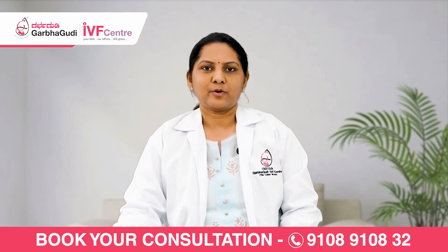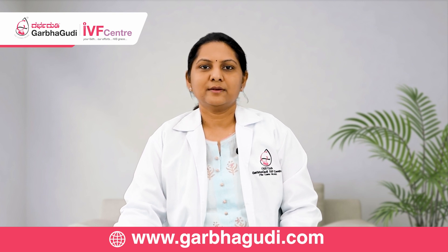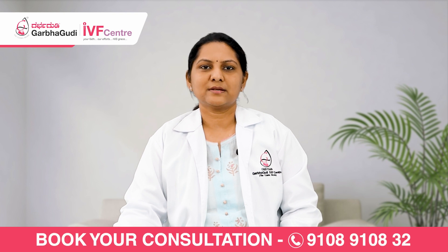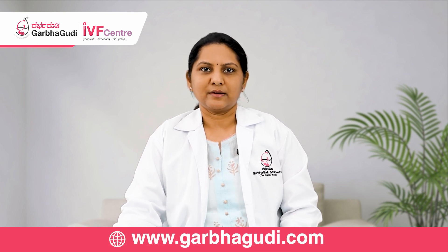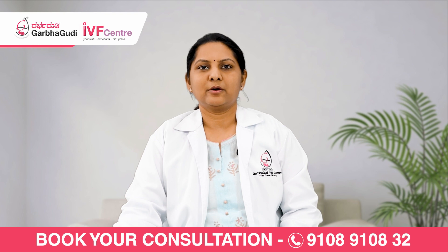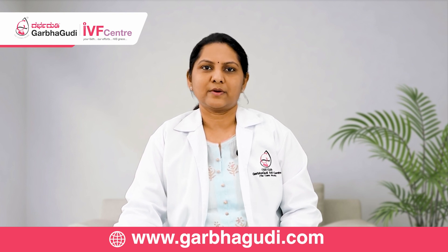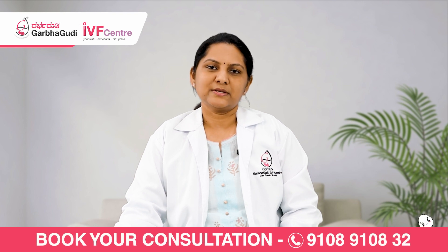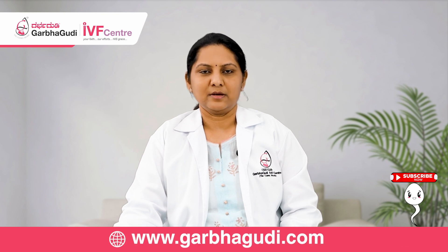If there is a proximal tubal block, it can be corrected through hysterolaparoscopy and tubal cannulation. If there is a distal tubal block, we investigate the cause — whether there are flimsy adhesions or altered pathology — and try to correct it to make the tubes patent. The common causes of tubal block include infection, tuberculosis (which is endemic in India), and previous surgeries.